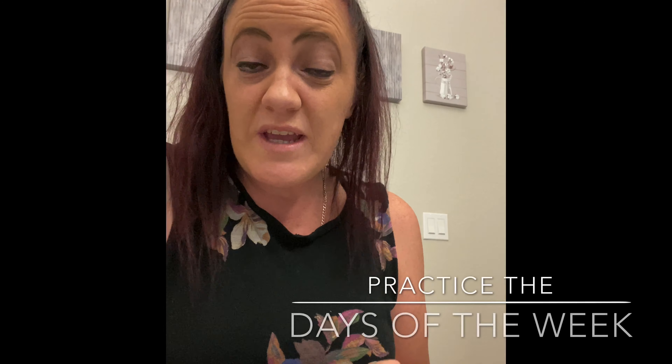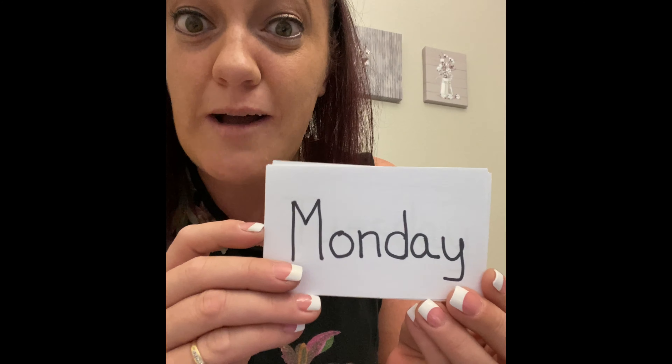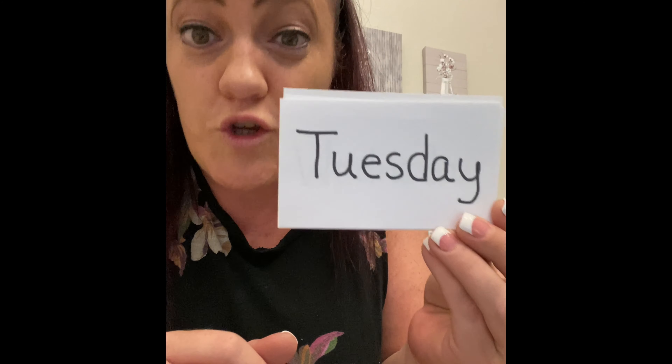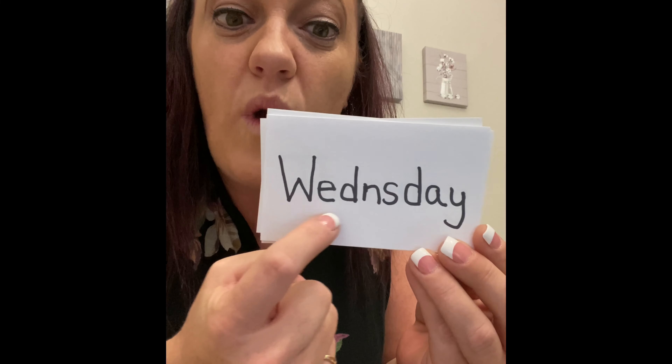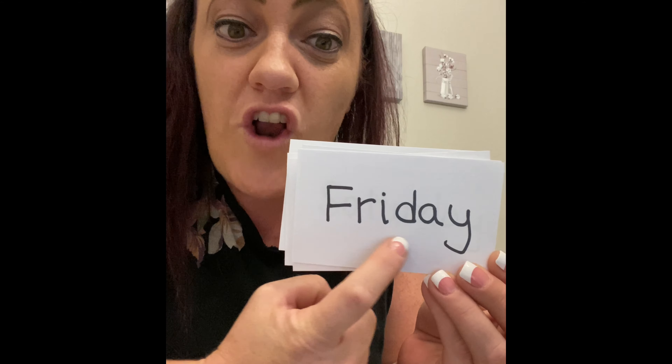I'm going to go through the days of the week with you, showing you what they look like, and then we're going to say them together. Are you ready? Here's our first day. Our very first day of the week is Sunday. Next comes Monday, Tuesday, Wednesday, Thursday, Friday, and the last day is Saturday.